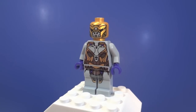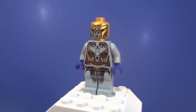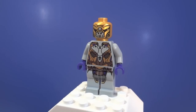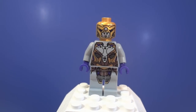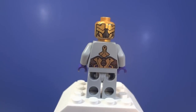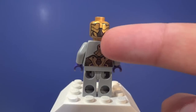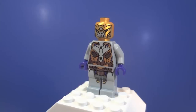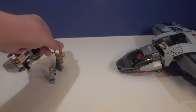Now we have Loki's foot soldier — the standard infantry man for the aliens in the Avengers movie. His entire torso and legs are light bluish gray, he has purple hands, and a metallic gold head with printing on the front and back which is really nice and detailed. The printing on the belt area is awesome — it does look a little empty in some spots, but overall it's a really nice figure.